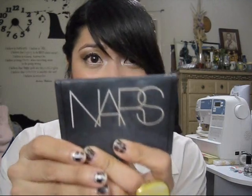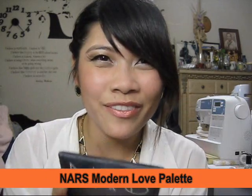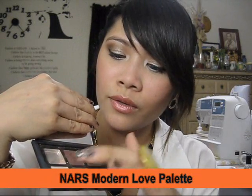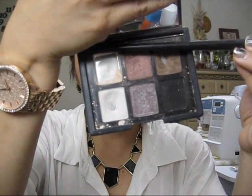For eye makeup, the first week of August I was using MAC, but then I went back to my favorite — the NARS Modern Love palette. I only use four of the eyeshadows in it, and I actually hit pan on one of them.